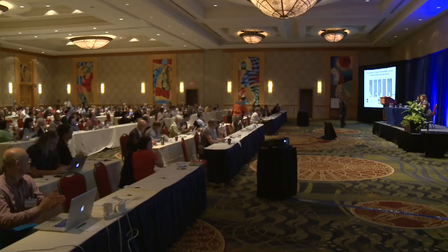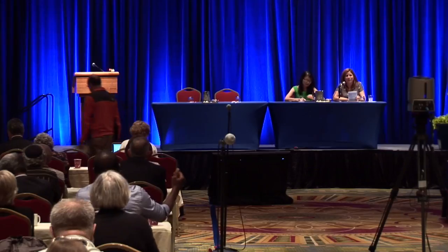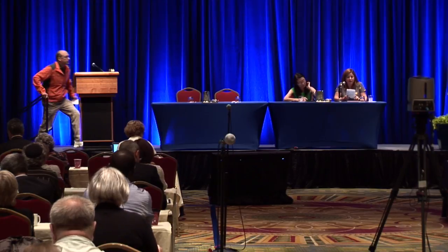Thank you. For our next talk, we'll be moving on to the lung microbiome. Our next speaker is Gary Huffnagle from the University of Michigan. The title of his talk is 'The Lung Microbiome: Challenging Old Paradigms About Microbes in the Host Respiratory Tract.'